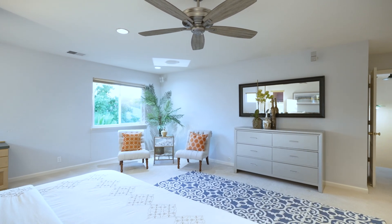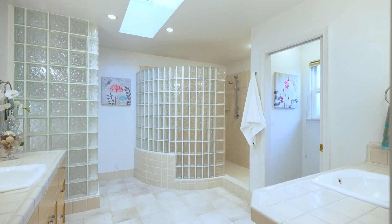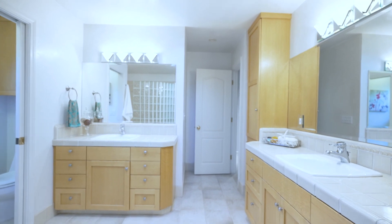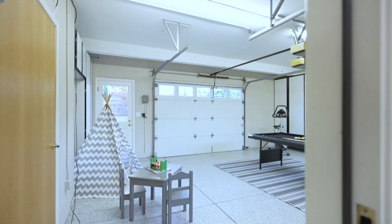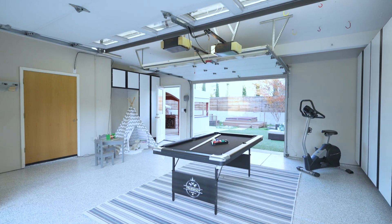Upstairs, the oversized master suite has plush carpets, built-in desk and seating areas, beautiful natural light, and a walk-in closet. The master bathroom features glass block walls allowing light to flow through, two large vanities, and an oversized shower.